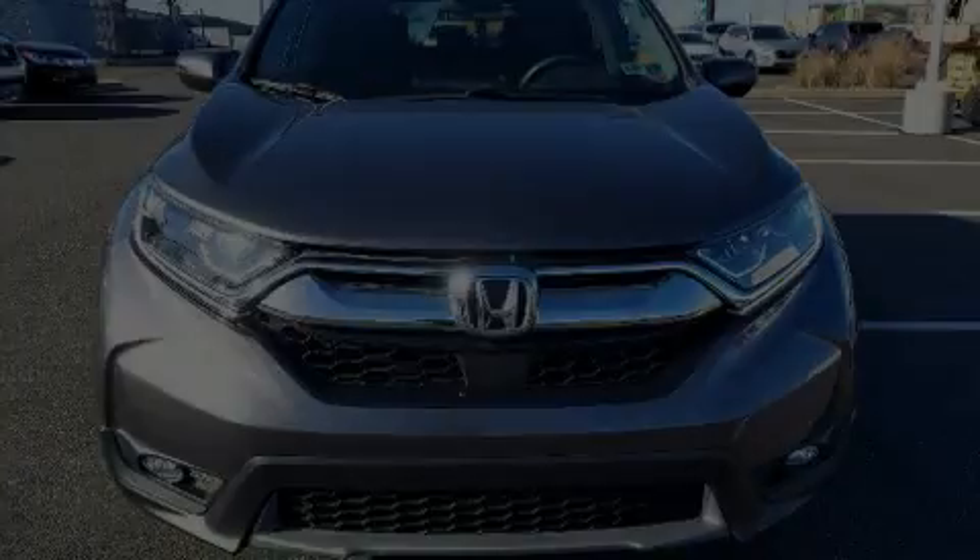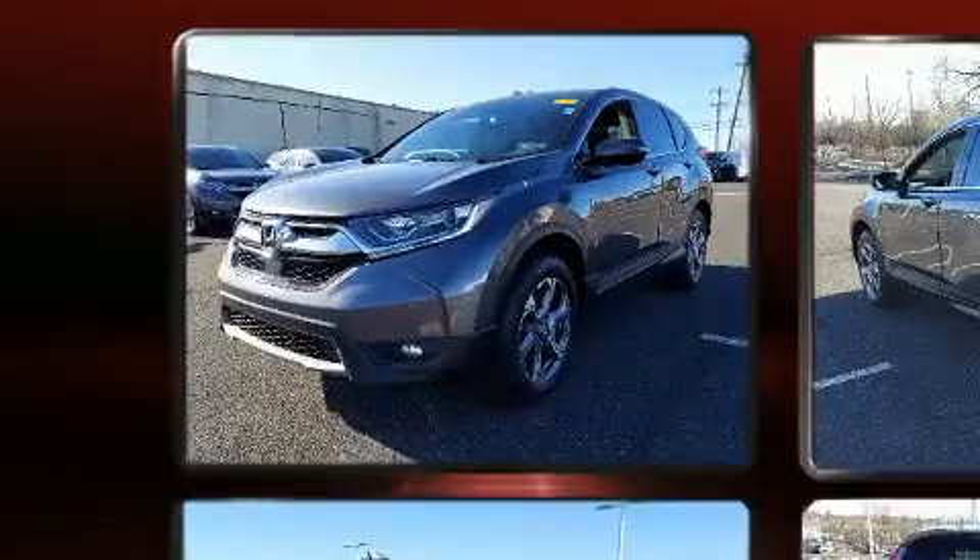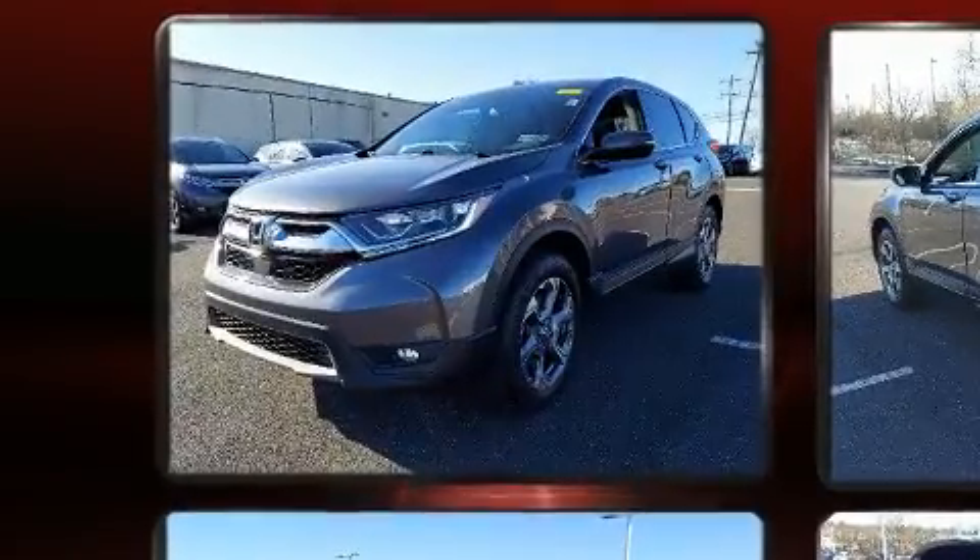Introducing the 2019 Honda CR-V. With less than 40,000 miles on the odometer, this four-door sport utility vehicle prioritizes comfort, safety, and convenience.